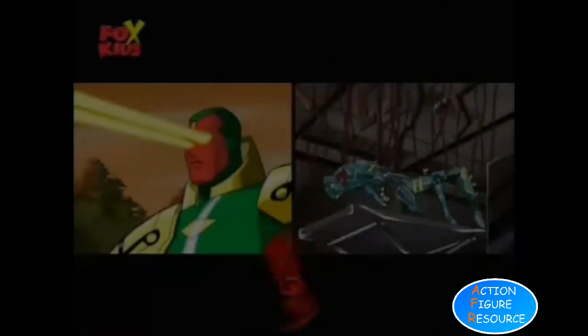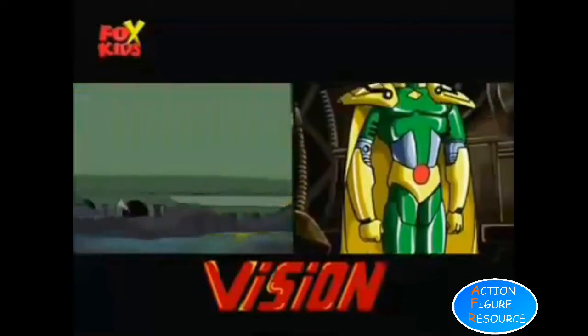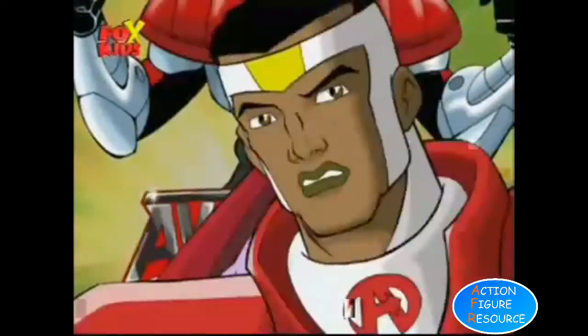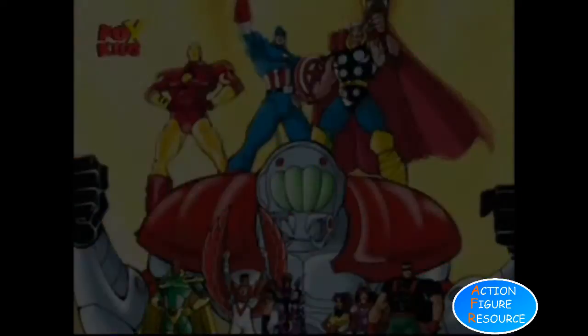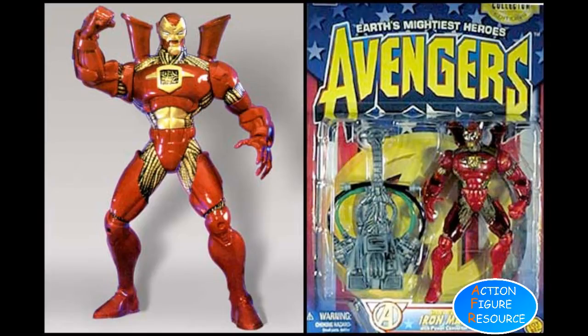In 1997, Toy Biz again released a very short-lived Avengers line to coincide with the awful United They Stand cartoon, which itself failed due to the non-presence of Captain America, Thor, and ironically, Iron Man. For this Iron Man, they adopted the style of the recent Jim Lee Heroes Reborn. However, that comic series was also short-lived and unpopular, and this was a stage when Marvel were in trouble.